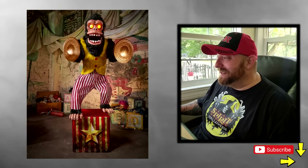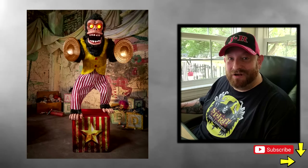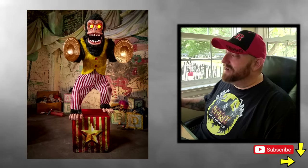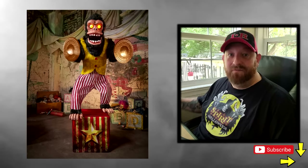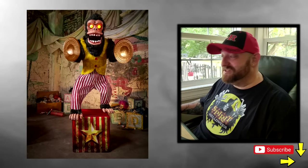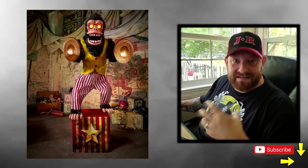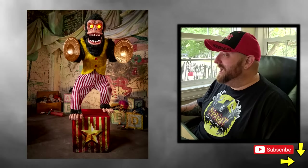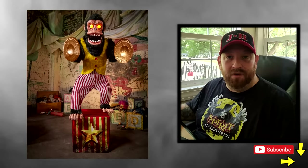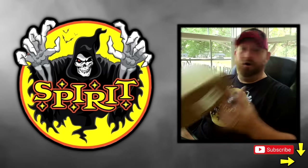Awesome animatronic — I'm so glad to see it. I usually don't spend too much time looking at new animatronics before the season because I like to go in the store and see these things in person for the first time, especially if they're a jump prop, because I love when they jump at me and scare me. Anyways, that was fun — just wanted to check this one out and I'll be watching for others.